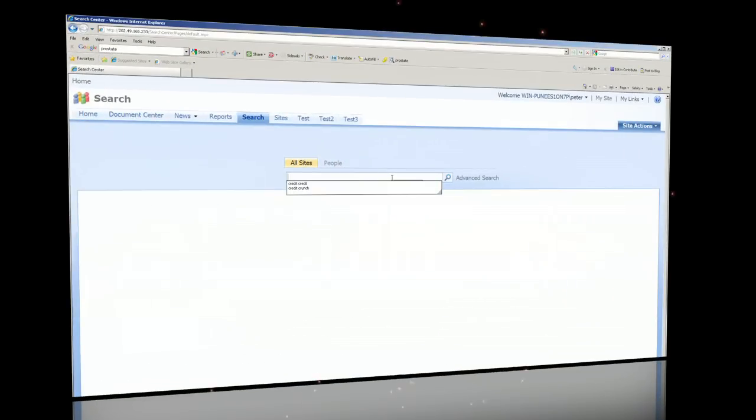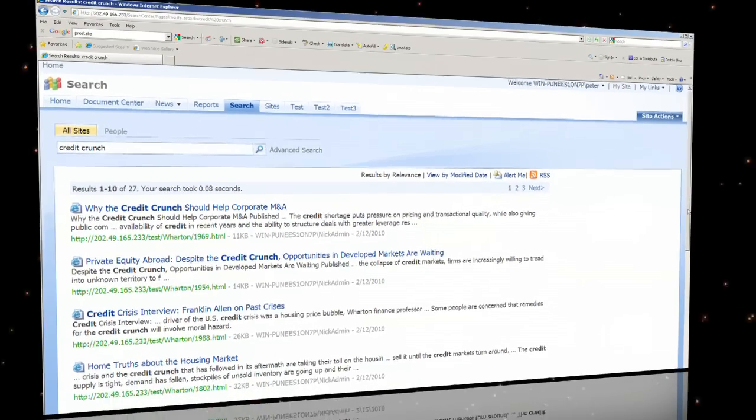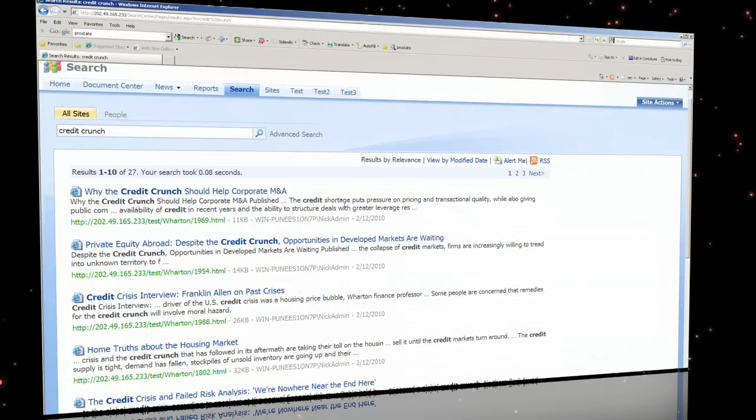Although Pinga is search engine agnostic, what we are viewing here is Pinga's enterprise search solution working with Microsoft SharePoint 2007. If I enter a search query such as Credit Crunch into Microsoft SharePoint 2007's search query box, I get a standard set of search query result links back — document names, a simple extract, and a link back to that document. It is now down to me to find the content I am looking for.